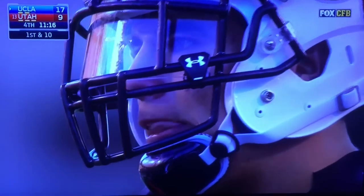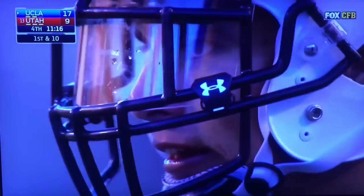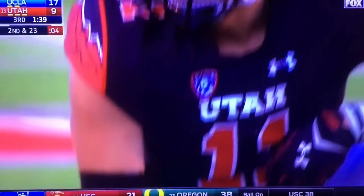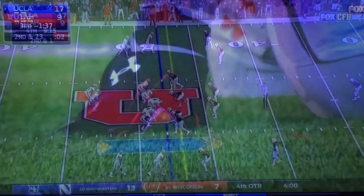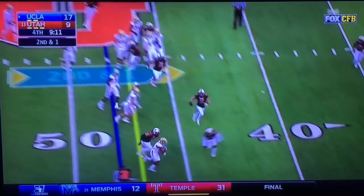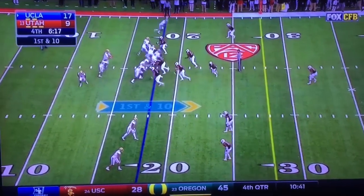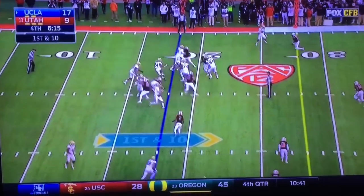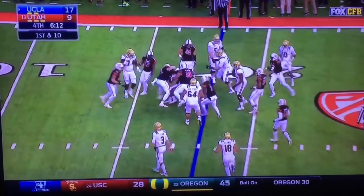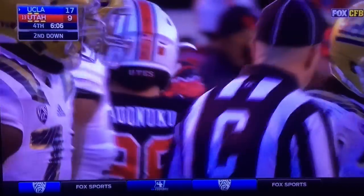The 71-year-old defensive coordinator said he bets they work more on getting takeaways in practice than any other team in the country. Play clock winding down. Andrews in space, first down. 18 yards after a 57-yard punt from Hackett. Perkins bouncing — no gain. Utah's defense trying to do the job again and give that offense one more shot.